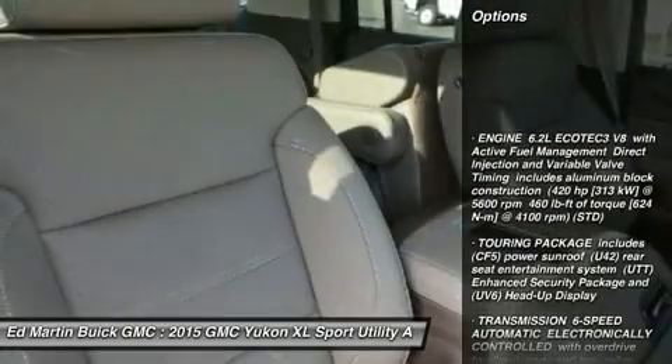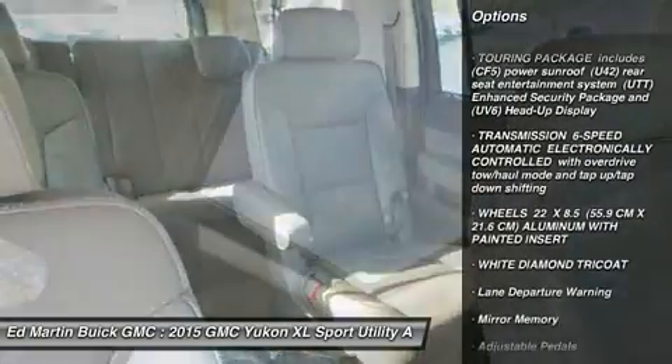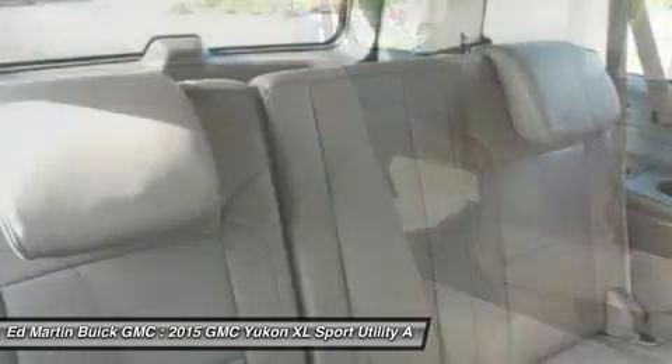Navigation system, all-wheel drive, tow hitch, power lift gate, power passenger seat, power steering, keyless start, aluminum wheels, AM FM stereo radio, premium sound system.